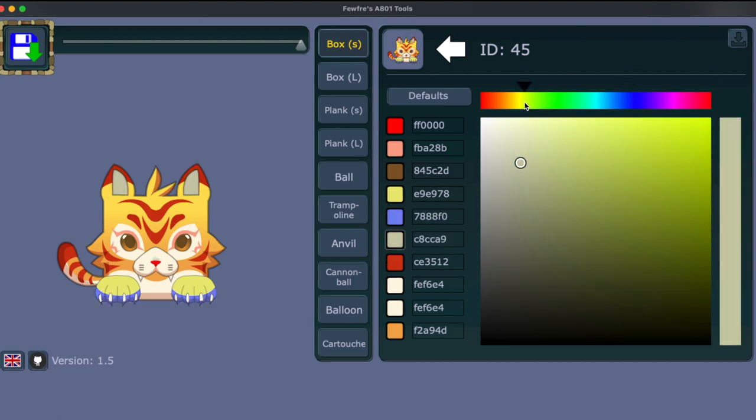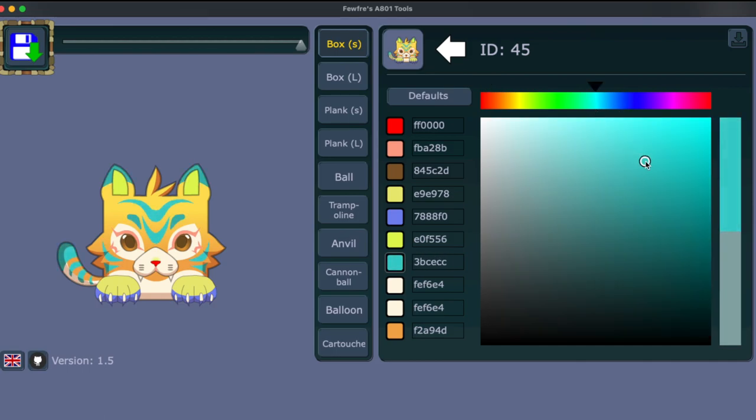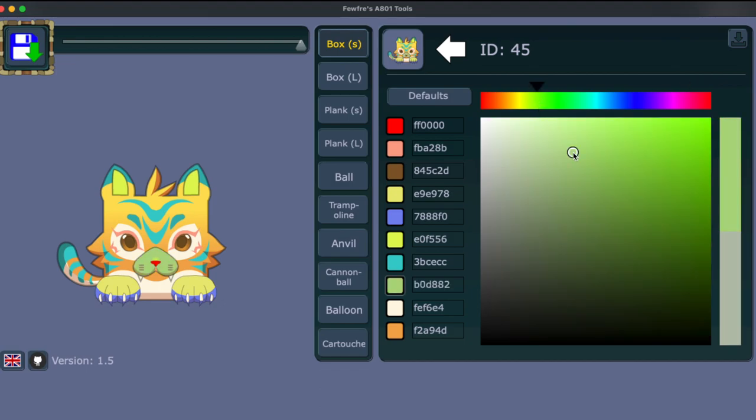We have the inside of the ears as a different color, and then all the stripes are one color, which makes sense. I want a lighter color for this one. Everything looks so weird when you mix it all up — I don't know what would actually work for this.